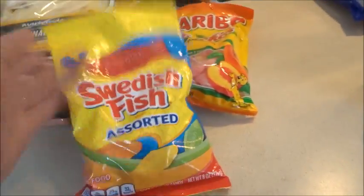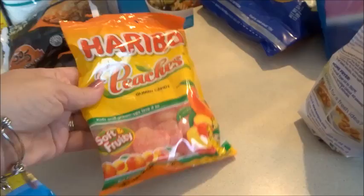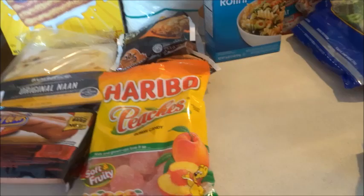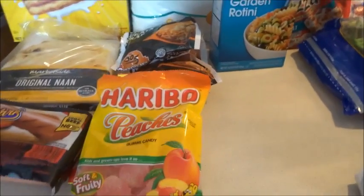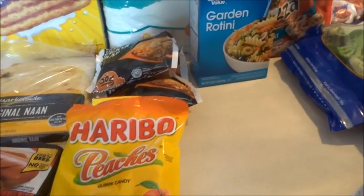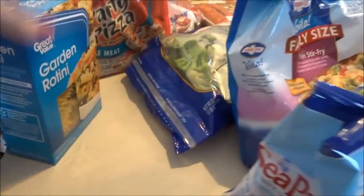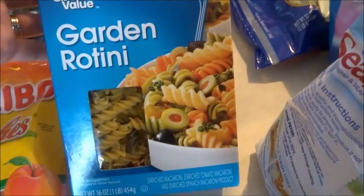I picked up the colored Swedish Fish and some peach gummy candy. We'll get into my surgery, my recovery, and what I've been doing — I have lost 23 pounds. We'll talk about all that in my recovery video coming up.